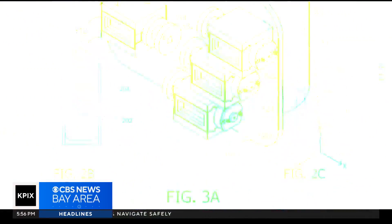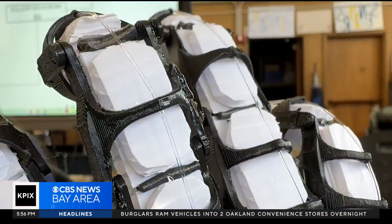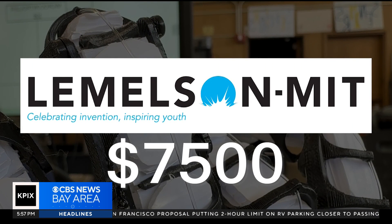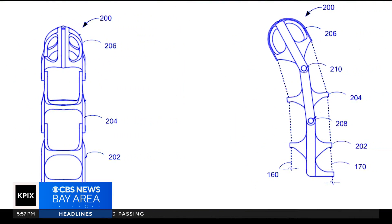The students at Ignacio Valley High School began working on the blueprints and concepts for their design back in October, after their proposal earned them a Lemelson-MIT Invent Team grant worth $7,500. The goal: come up with a technological solution to real-world problems.